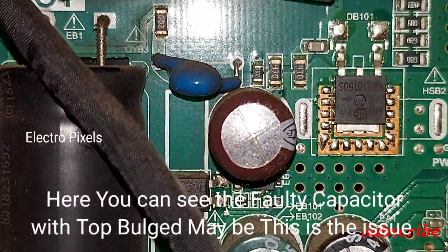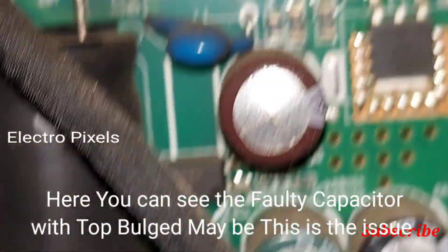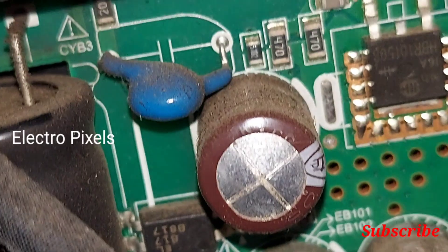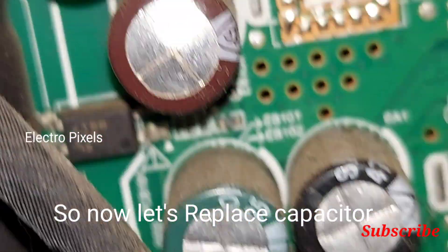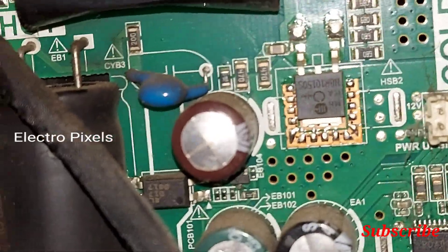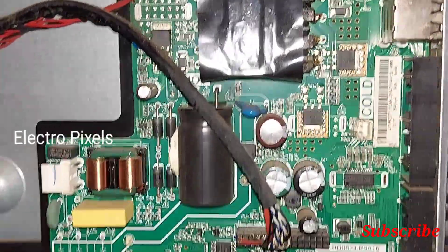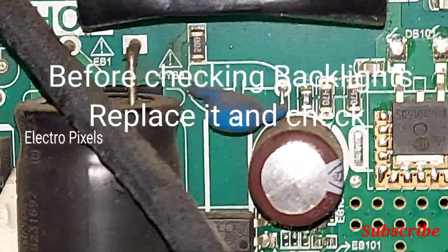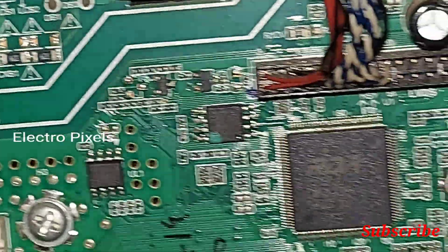I found the fault in the motherboard. You can see a faulty capacitor with the top bulged. This top-bulged capacitor is causing the issue. 70 percent of the time this type of capacitor fault causes this complaint in the TV.